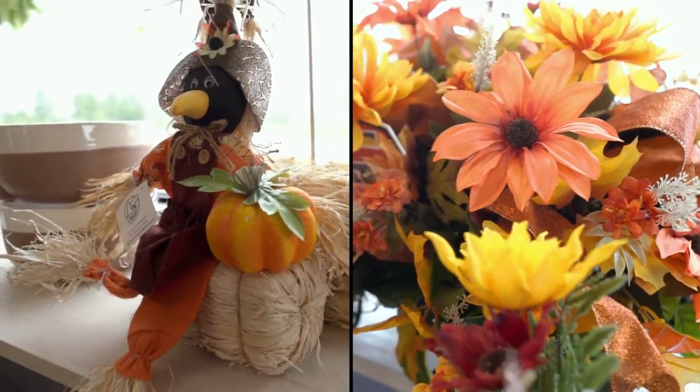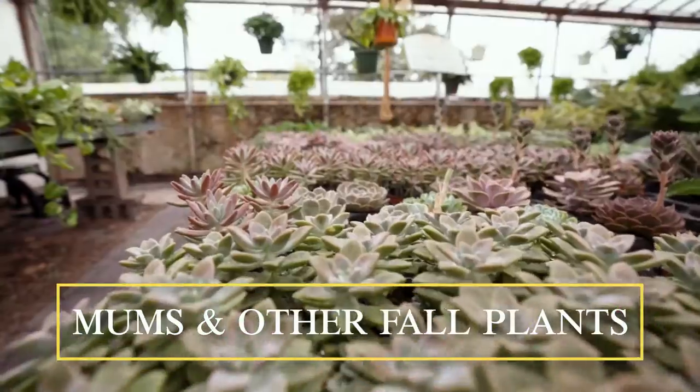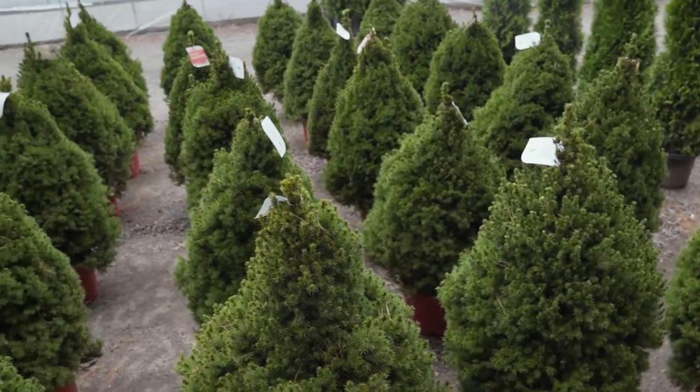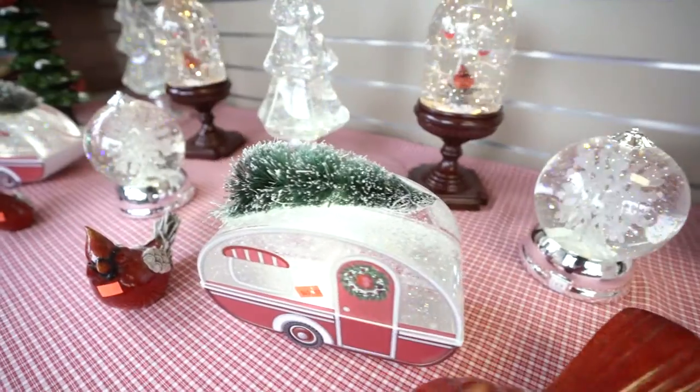Stop in now to view our beautiful fall garden decorations, along with our vast selection of mums and other fall plants. And as winter approaches, we've still got you covered with living evergreens perfect to go along with your winter decorations.